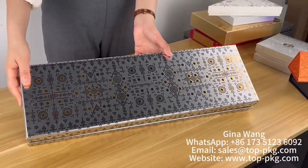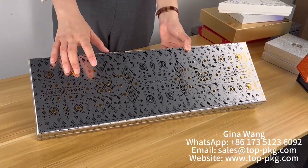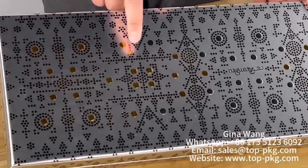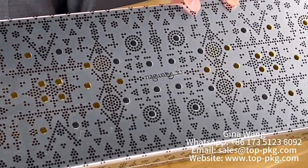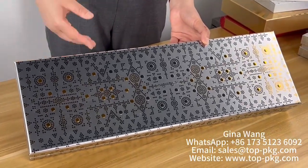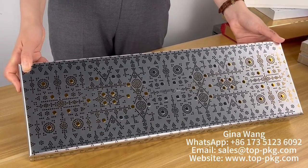The combination and the standout feature here is very nice 3D embossing — many 3D embossing details. For the colors, both the gold color and the black color are available, and I got both for you.